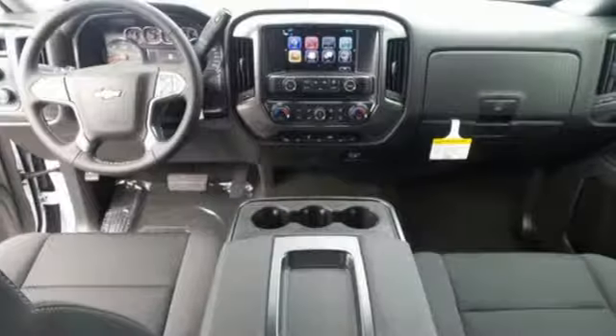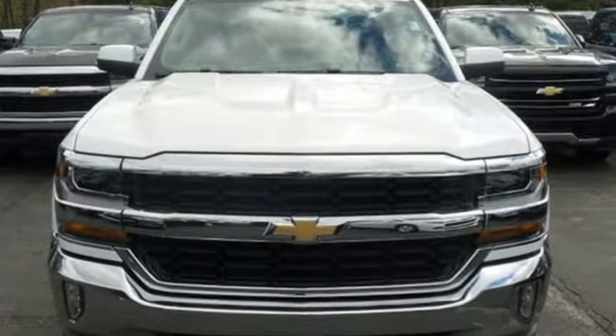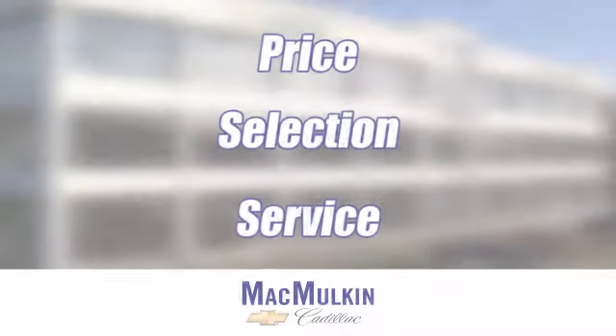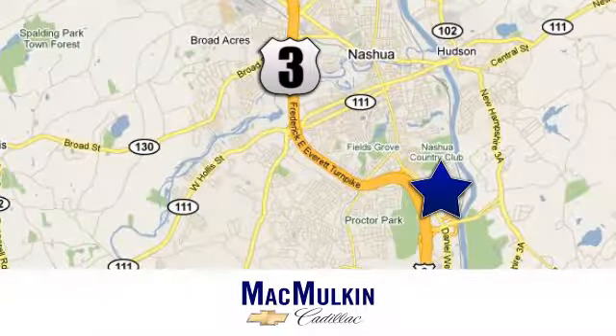When your livelihood depends on whether your truck can handle the load, don't bother driving anything else but this Silverado. Stop by Fortress Drive today. Have it your way for price, selection, and service at McMulkin Chevrolet Cadillac. We're conveniently located at 3 Marmon Drive in Nashua, New Hampshire.